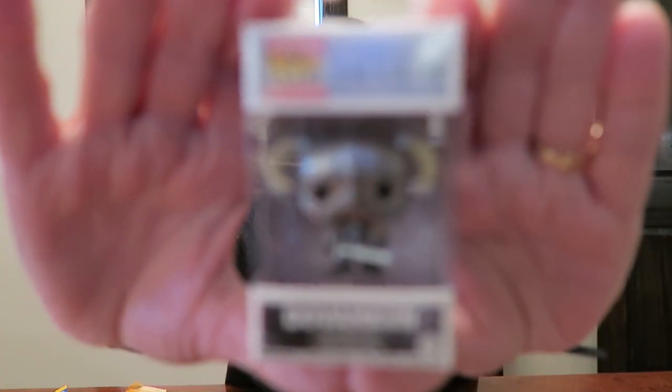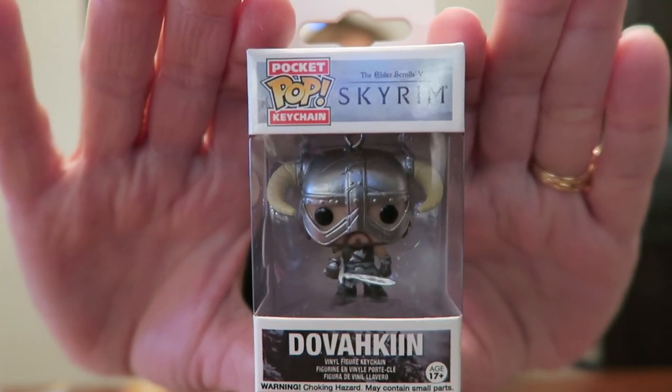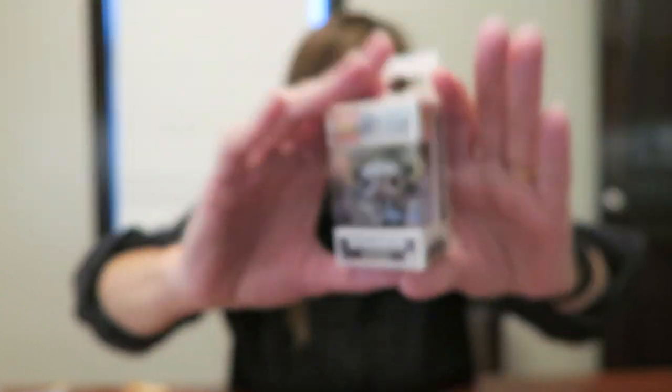One is from a game called Skyrim, and I think his name is Dovahkiin — I don't know how you pronounce that, you can figure it out for yourself, it's on the bottom there. So that is all that we bought for Andrew for his stocking, and I think he's going to be just thrilled. I think we did pretty good for him.